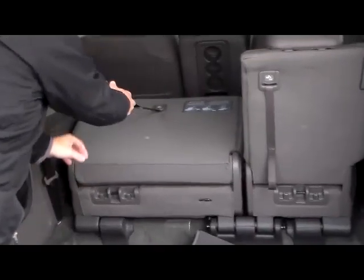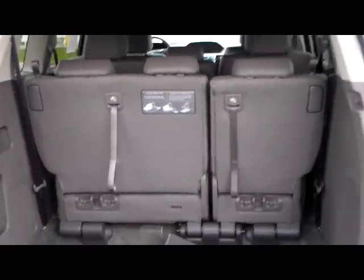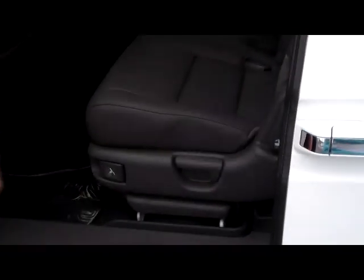If you need additional space, they lay flat and the middle row will come out. It is an eight-passenger van with plenty of legroom in the back, a lighting system for child safety seats, and child security door locks.